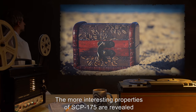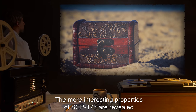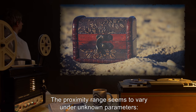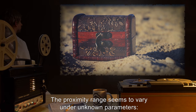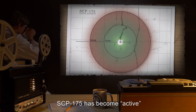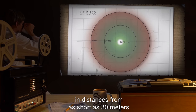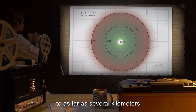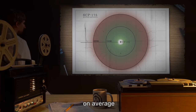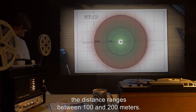The more interesting properties of SCP-175 are revealed when moved in relative proximity to a buried object. The proximity range seems to vary under unknown parameters. SCP-175 has become active in distances from as short as 30 meters to as far as several kilometers. However, on average, the distance ranges between 100 and 200 meters.